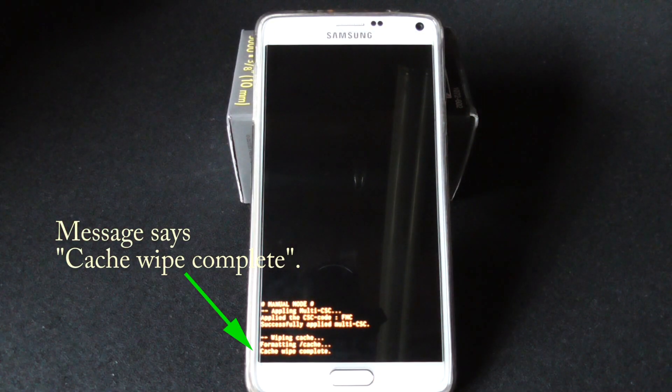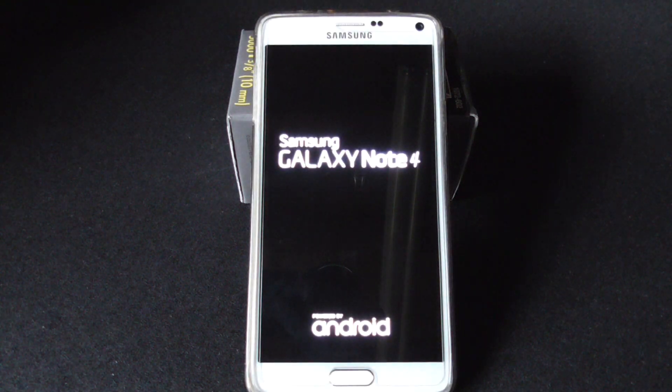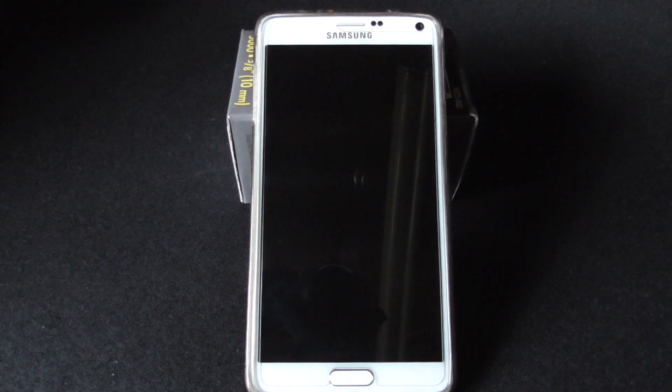When complete, press the Power button to reboot and try that. This procedure should be done every month or two, and especially after a software upgrade is performed.